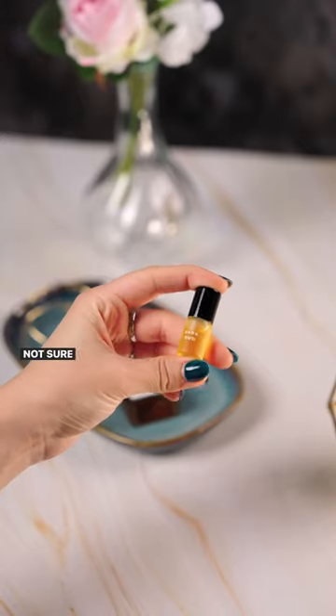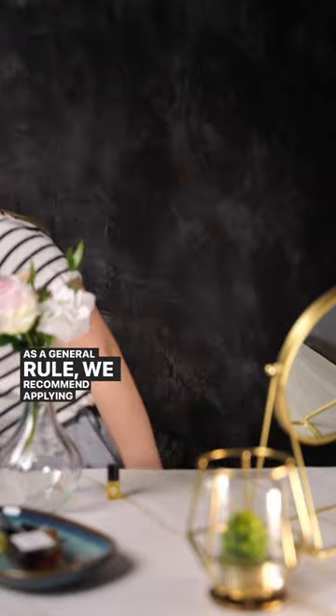New to perfume oils and not sure how to use them? As a general rule, we recommend applying perfumes after a shower. This helps to lock the scent and make it last longer.